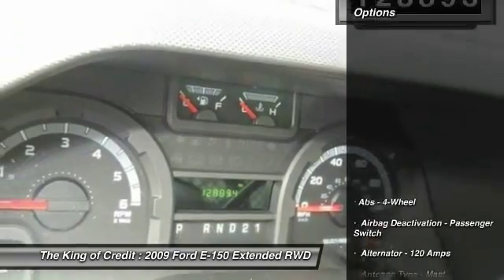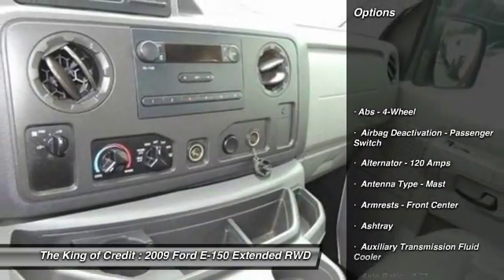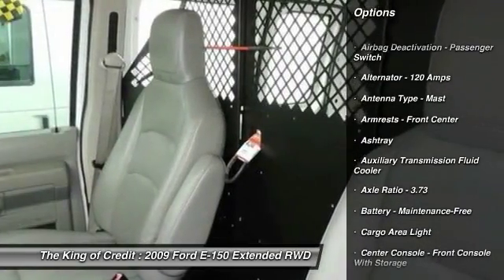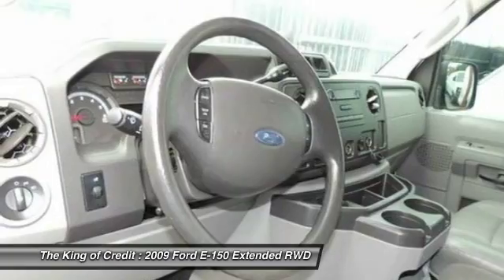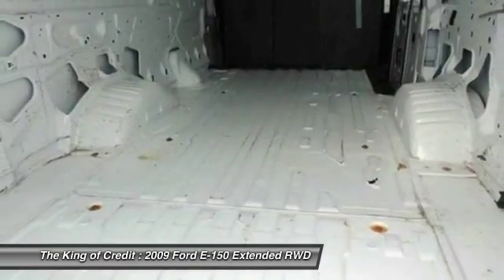Here are some of this vehicle's great options: front air conditioning, power steering, AM-FM stereo radio, cargo area light, tinted glass, and tire pressure monitoring system.